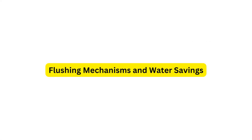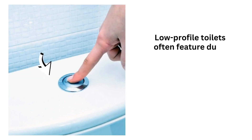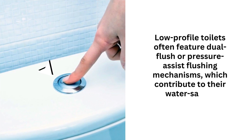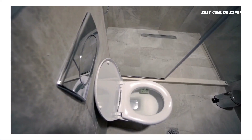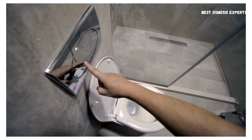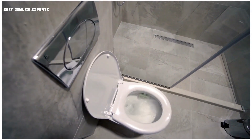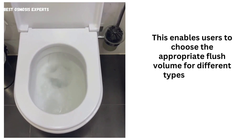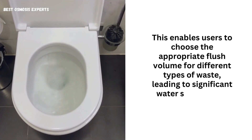Low-profile toilets often feature dual-flush or pressure-assist flushing mechanisms, which contribute to their water-saving capabilities. Dual-flush toilets offer two flushing options: a partial flush for liquid waste and a full flush for solid waste. This enables users to choose the appropriate flush volume for different types of waste, leading to significant water savings over time.